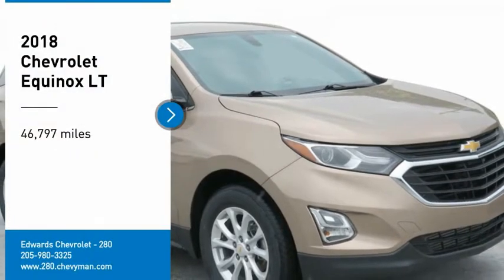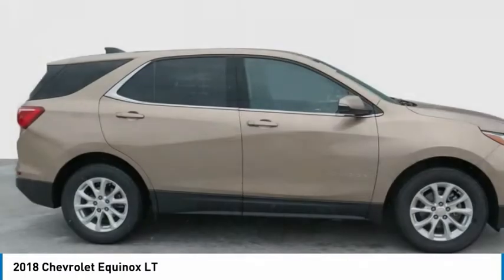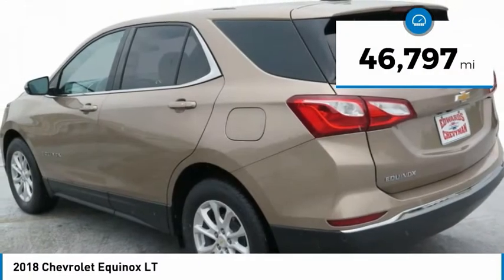Come test drive the 2018 Equinox. Fuel efficiency, safety, and value equals the Chevy Equinox. This vehicle has less than 50,000 miles.